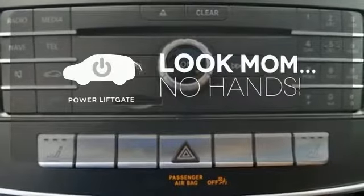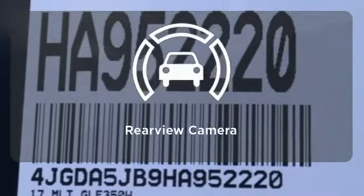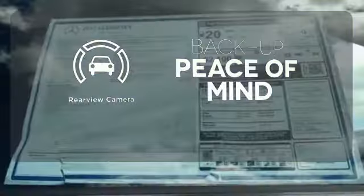Enjoy the hands-off ease of rear door operation with the power liftgate. Hindsight is 20-20 with the backup camera.